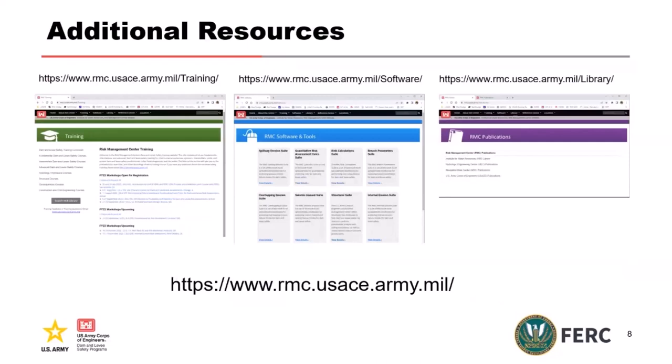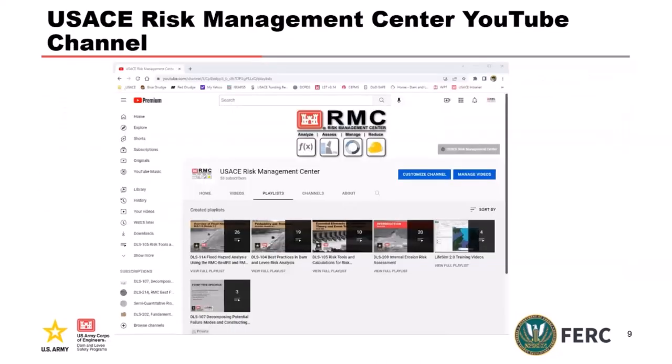There's a reference library that goes to all the Corps resources, with a lot of information there as well. If you want to do some self-learning, we have a YouTube channel — USACE Risk Management Center. Every training course we've done is available as a video with slides and workbook. So you can go there and do some self-learning. They're not bad, actually — I've watched a couple of them.